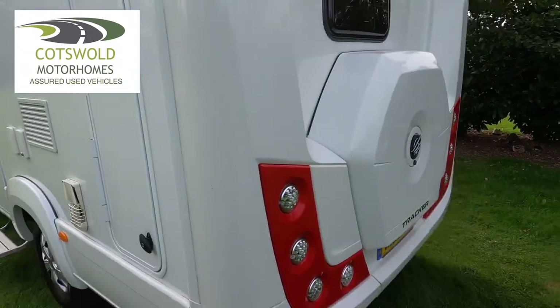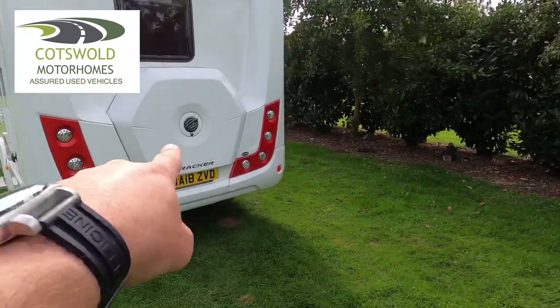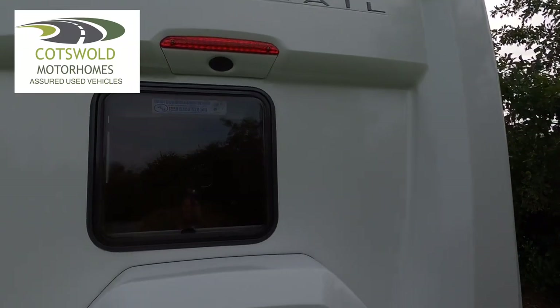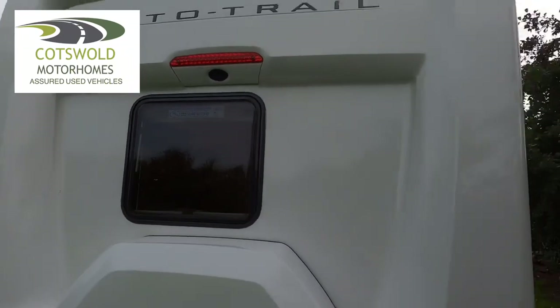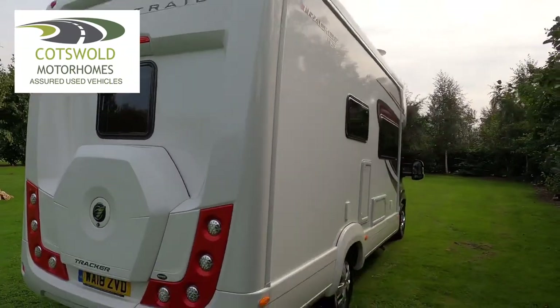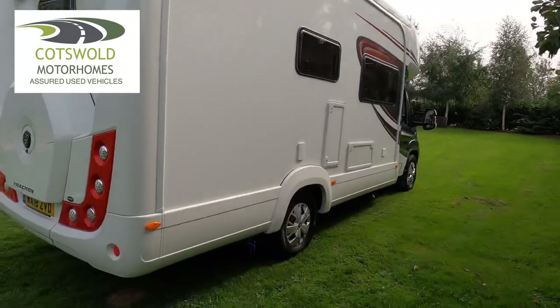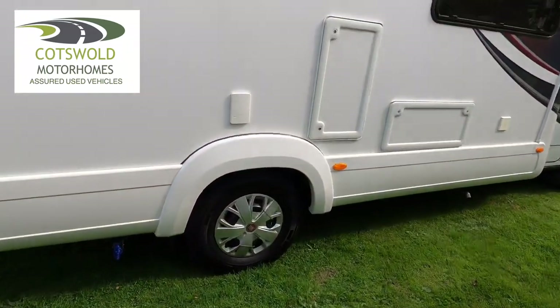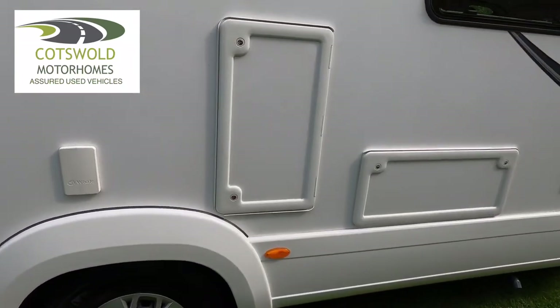Coming to the rear, that's the spare wheel in there, and we've got the reversing camera just under the high-level brake light. On the far side, that's where you drain your fresh water. There is an external shower point, and that there is just a storage cupboard.